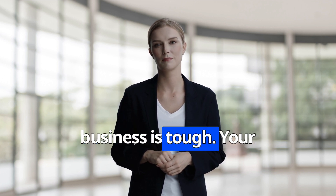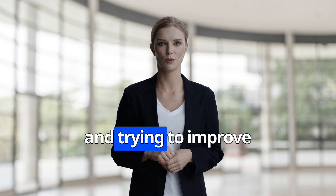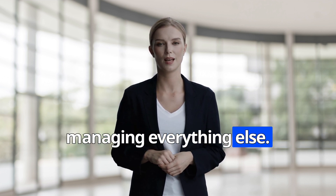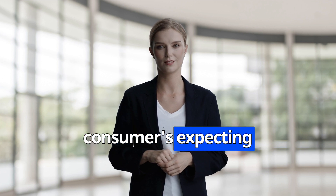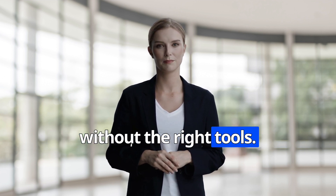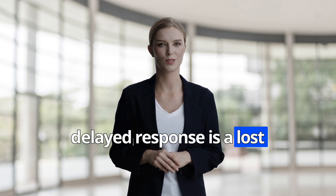Running a business is tough. You're juggling customer inquiries, support tickets, and trying to improve conversions, all while managing everything else. And with today's consumers expecting instant answers, it's nearly impossible to keep up without the right tools. Every missed inquiry or delayed response is a lost opportunity.